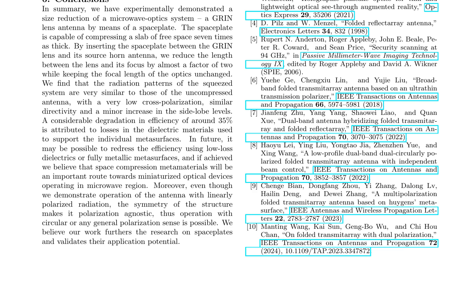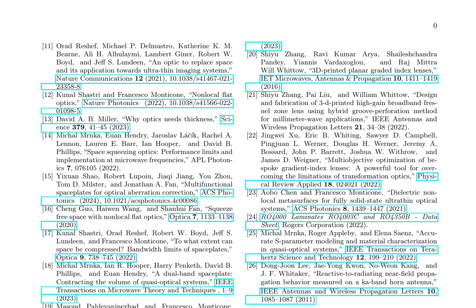Recent advancements in flat optics have led to the development of space plates as a promising alternative to traditional bulky optical components. Building upon pioneering work by Reshef et al., who introduced the concept of space plates, subsequent studies by Shastri and Monticone and Miller have explored the potential and limitations of non-local flat optics. The performance limits and implementation of space plates at microwave frequencies have been investigated by Mrnka et al., demonstrating their feasibility for optical aberration correction, as shown by Shao et al. The bandwidth limits of space plates have been explored by Shastri et al., and the potential for dual-band space plates has been proposed by Mrnka et al.